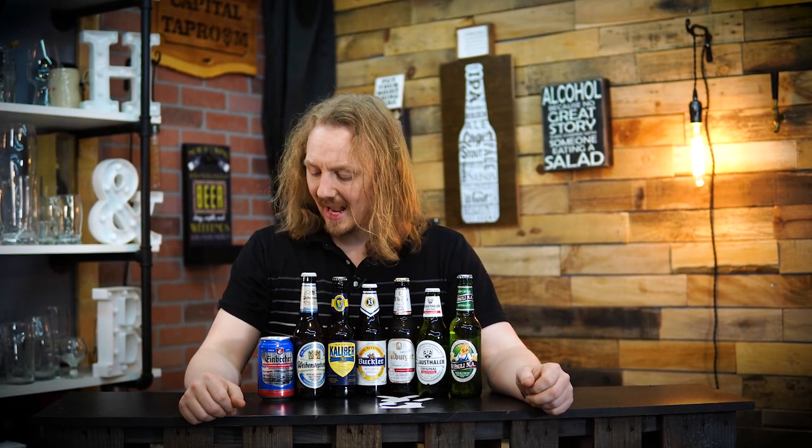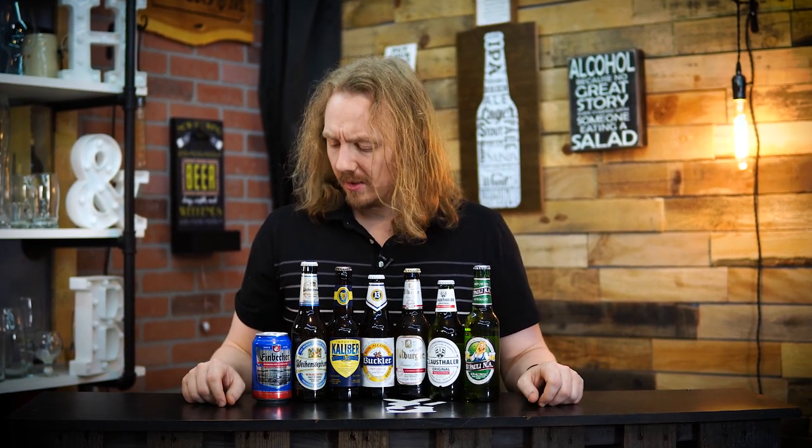Hey guys, I'm John with Hops and Brews, and today we're going to be checking out what is the best regularly imported non-alcoholic beer.